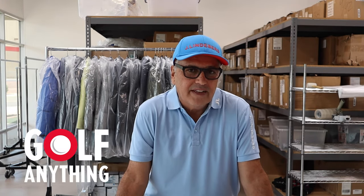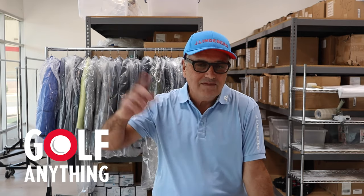Thanks for watching, guys. My name is Paul Monaco from Golf Anything. If you want to watch more videos, click here. And to subscribe to our channel, just click right here.